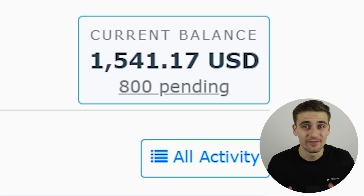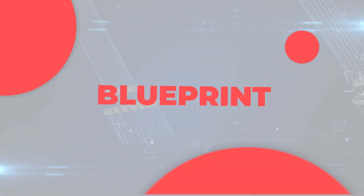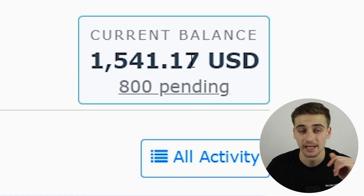Get paid $1,500 every single day with no investment needed. You're in the right place because I'm going to give you the whole exact blueprint that you need in order to execute this method. As you can see right here, my current balance says $1,500 and I made that just today.